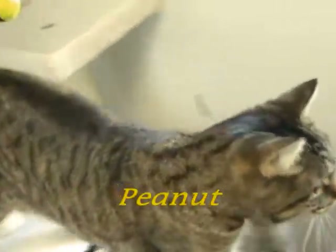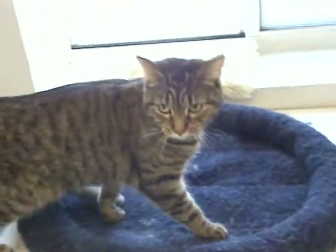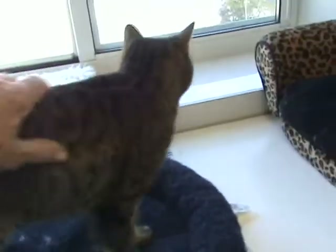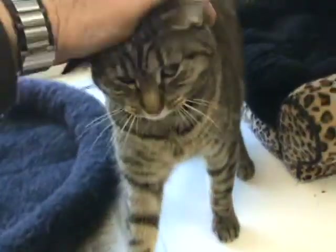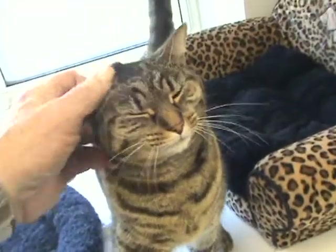Beautiful markings — very vivid. There's a black streak down the middle of her back, and then a combination of stripes and tabby. Tiger and tabby, I guess.